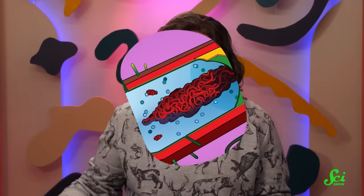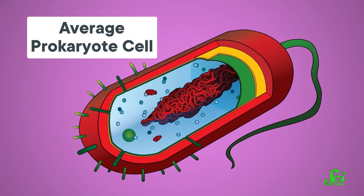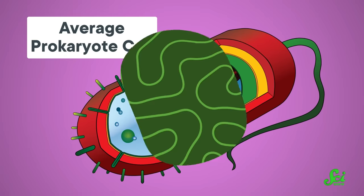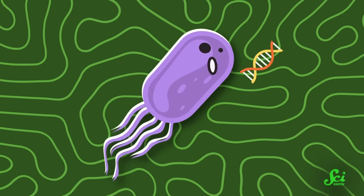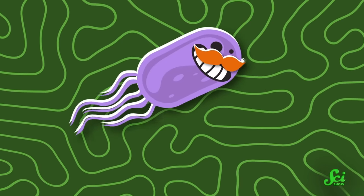If vertical gene transfer is like giving your child an index card with grandma's recipe for shepherd's pie, then horizontal gene transfer would be like handing that card to a stranger that you bumped into on the street. And in prokaryotes, our distant usually single-celled cousins whose cells don't have nuclei to house their DNA, it almost is that simple. For example, in a process known as transformation, a prokaryote may just stumble upon some loose genetic material and incorporate it, pocketing it like a $5 bill from the street.